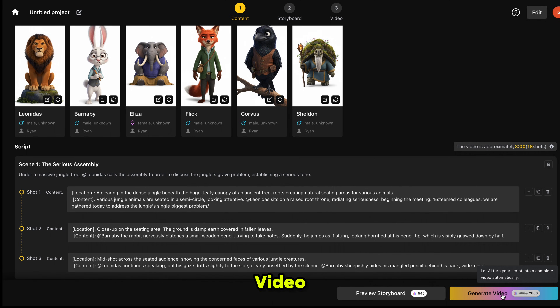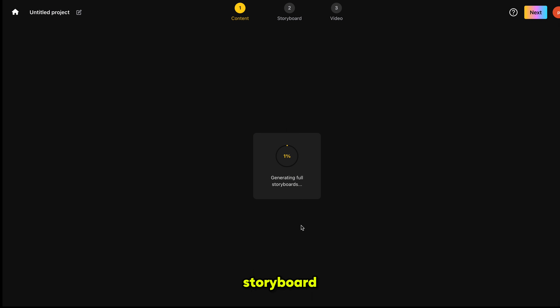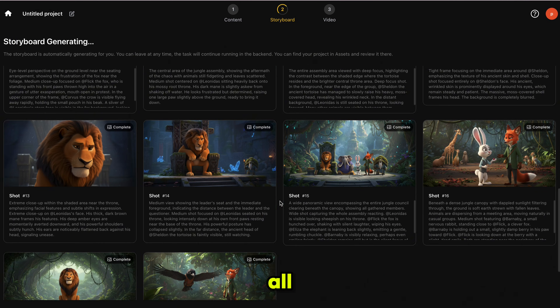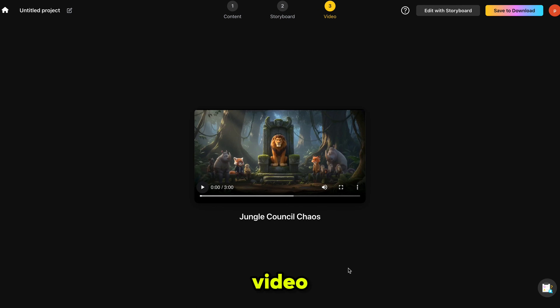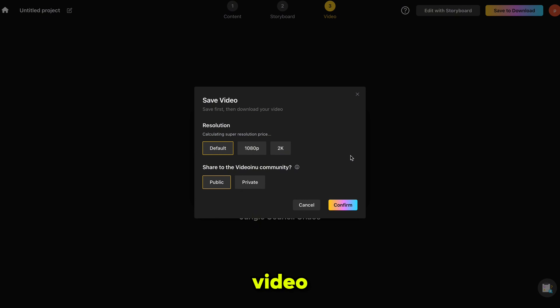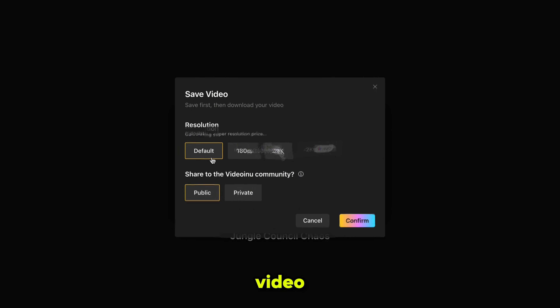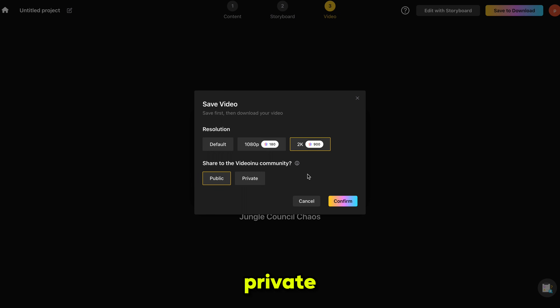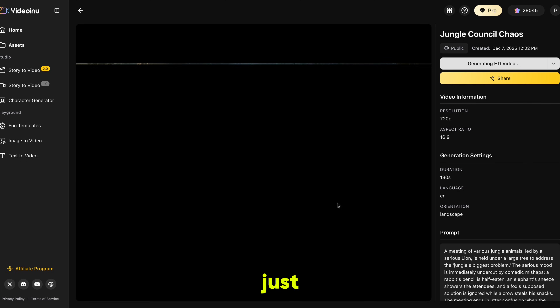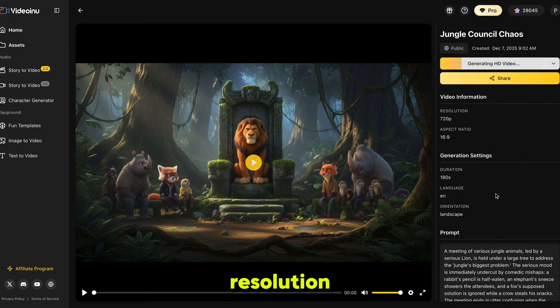I clicked on Generate Video, and it started creating the full storyboard. Within a few seconds, it generated all the scene images and automatically converted them into videos using Sora 2. Our video is now successfully ready. You just need to click on Save Download, then select the Video Resolution. VideoInu gives you 2K resolution with Sora 2 generated videos. No other AI is providing 2K resolution videos with Sora 2 right now. I selected 2K resolution, chose whether I wanted the video to be public or private, and clicked Confirm. And just like that, it starts generating our 2K resolution video.